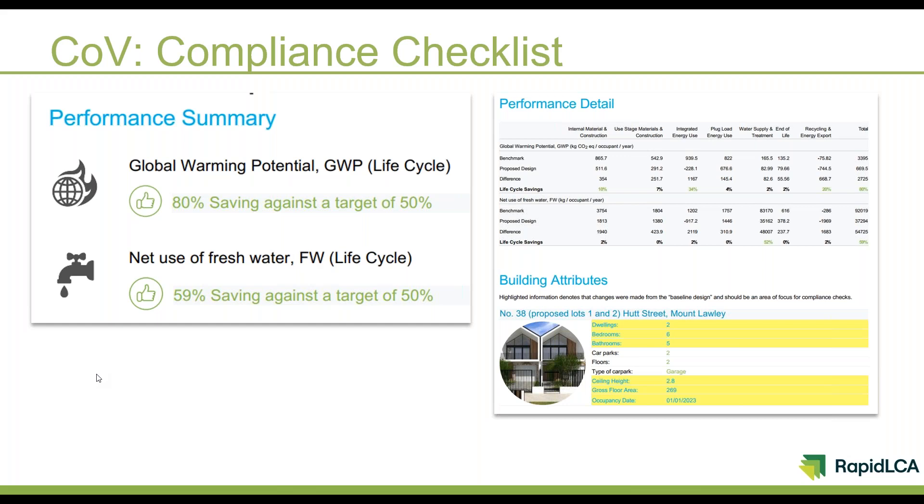This slide shows a snapshot of what comes through to us at the city once an applicant has completed their rapid LCA assessment. On the left-hand side it gives the planner assessing the application a quick snapshot to show whether the development will achieve our ESD requirements. In this case it's showing that this development would achieve an 80% saving against our target of 50% — well and truly exceeding our target for global warming potential — and that they're also more than meeting our net fresh water use savings. That makes it really easy for the planner to tick the box confirming ESD requirements are met.